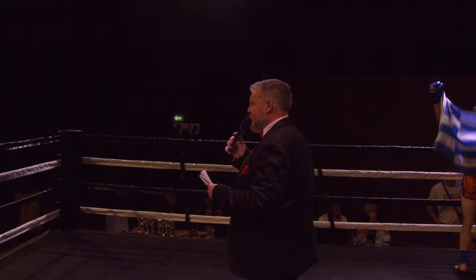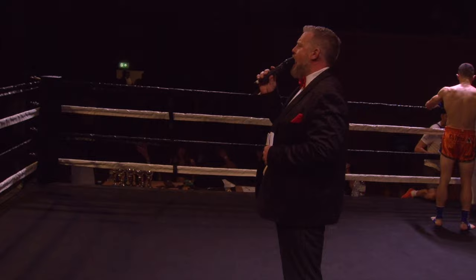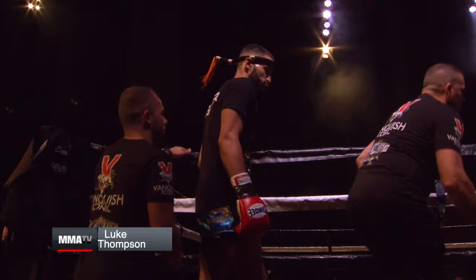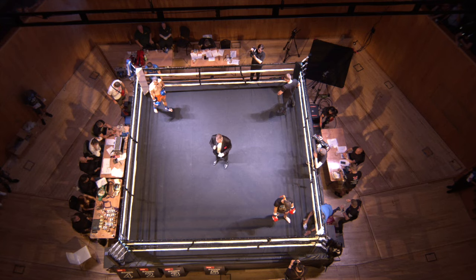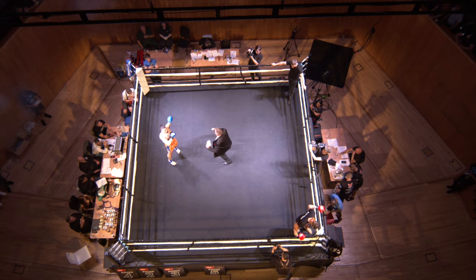And please welcome to the red corner, representing Kettle's Gym in Horton Kirby, the Lion, Luke Thompson! Introducing firstly in the blue corner, representing Kettle's Gym in Harrogate, make some noise for Nathaniel Kaladonidis!